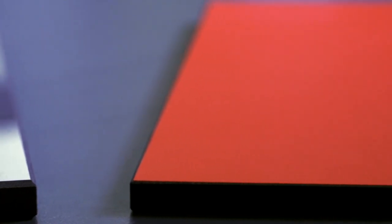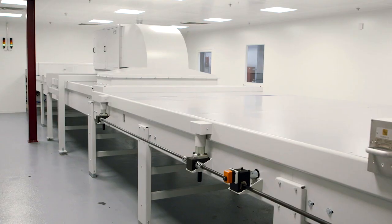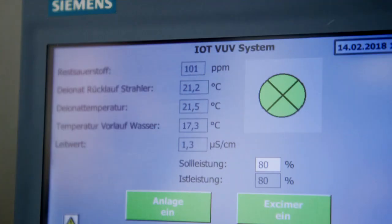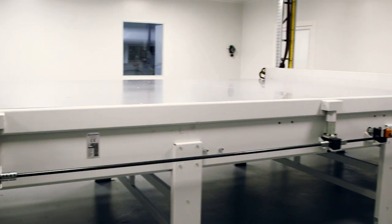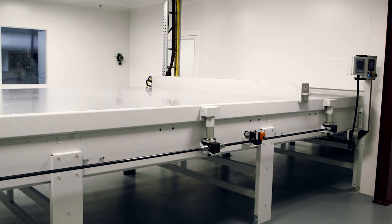In an oxygen-free environment, ultraviolet light is used to split up the top coat, producing a matte texture. The extreme high gloss mirror finish surface is also produced in an oxygen-free environment using special high gloss stamping foils.